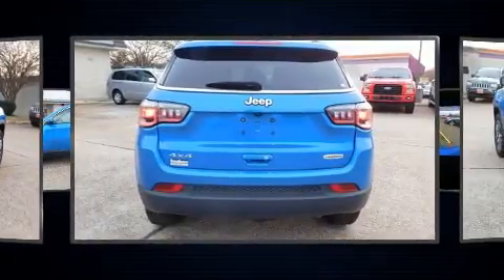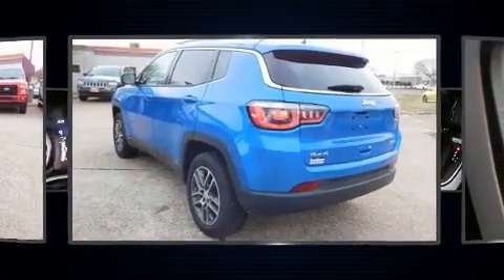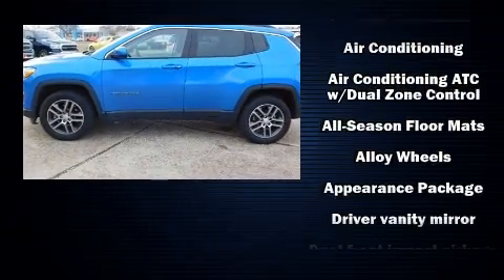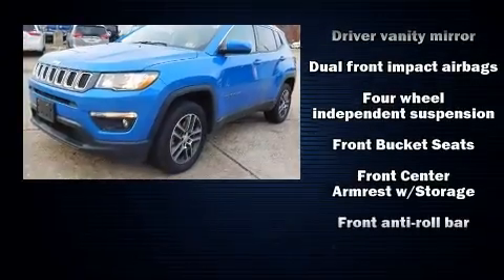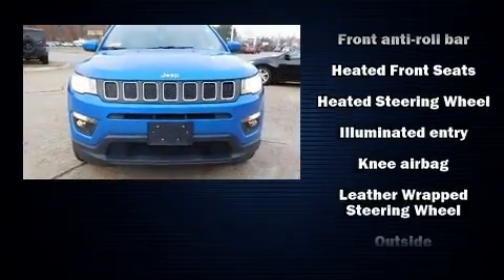Fully automatic headlights, remote keyless entry, a roof rack, and more. Jeep ensures the safety and security of its passengers with equipment such as dual front impact airbags, head curtain airbags, traction control, brake assist, and anti-whiplash front head restraint.